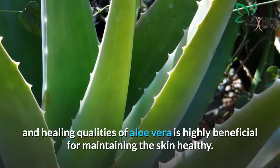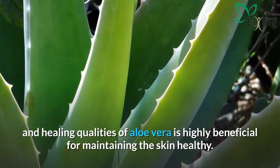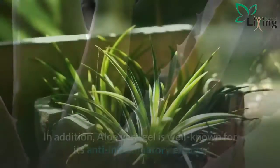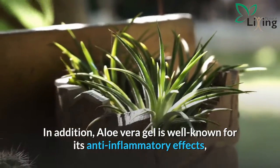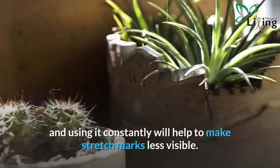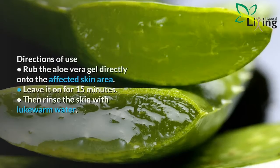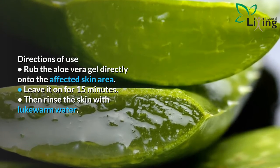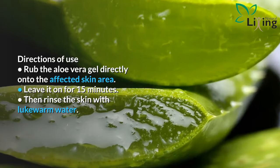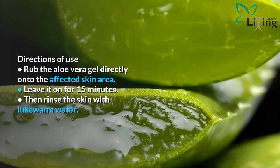The moisturizing, cooling, and healing qualities of Aloe Vera are highly beneficial for maintaining healthy skin. In addition, aloe vera gel is well known for its anti-inflammatory effects, and using it constantly will help to make stretch marks less visible. Directions of use: rub the aloe vera gel directly onto the affected skin area, leave it on for 15 minutes, then rinse the skin with lukewarm water.